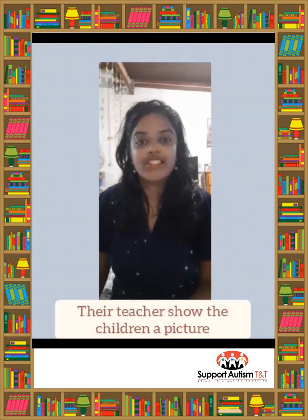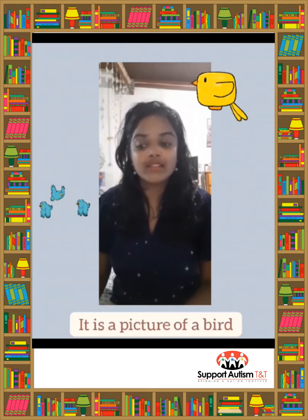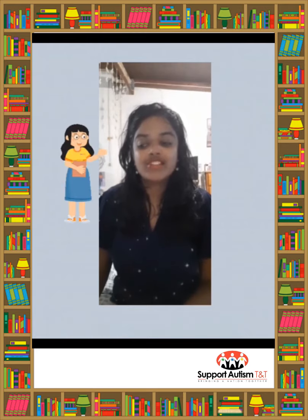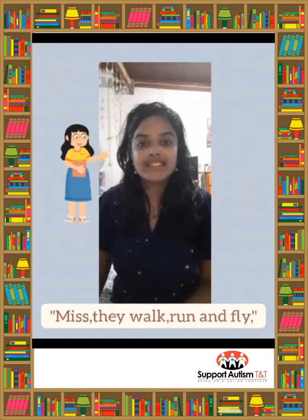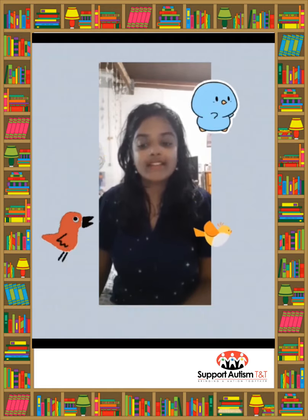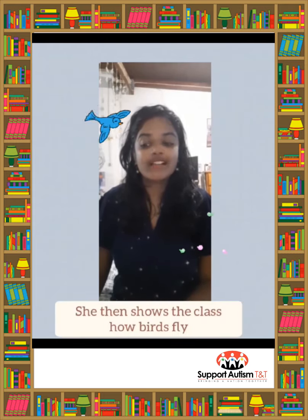Their teacher shows the children a picture. It is a picture of a bird. How do birds move? the teacher now asks her class. Miss, they walk, run, and fly, says Kelly. She then shows her class how birds fly.